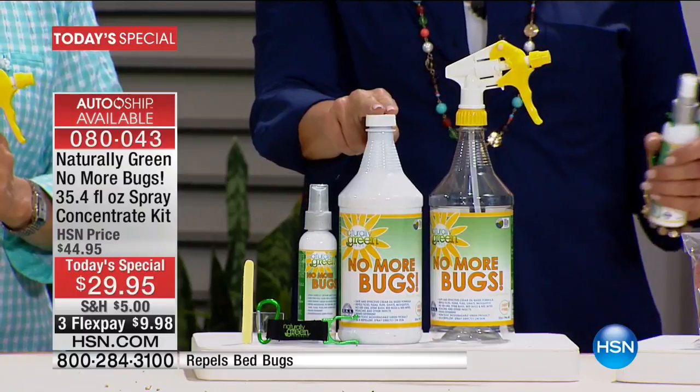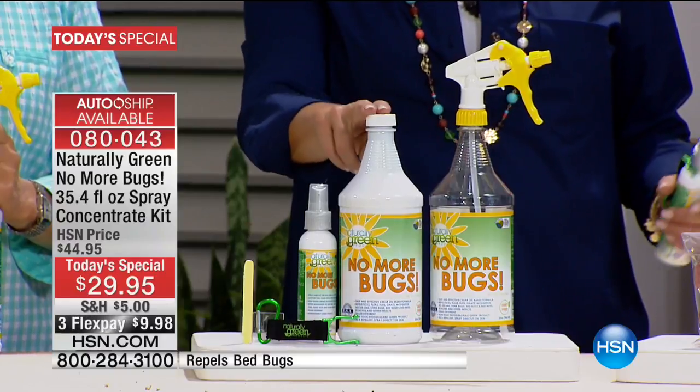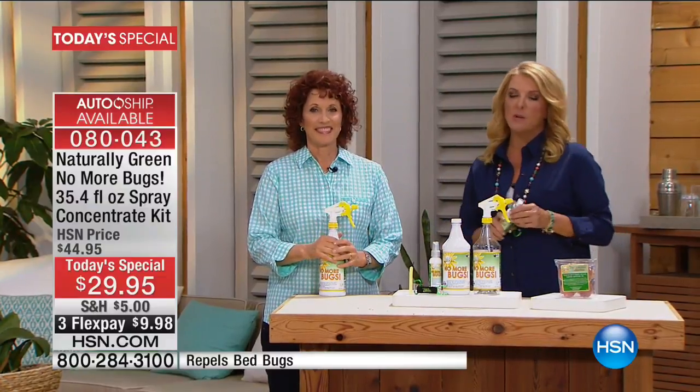You can get the concentrate on AutoShip, and that is every 60 days. It's available only today on AutoShip, and that means you never run out. You can control AutoShip — you have the ability to slow it down, stop it, whatever you want to do. You have control of that. You can sign up for AutoShip right now.